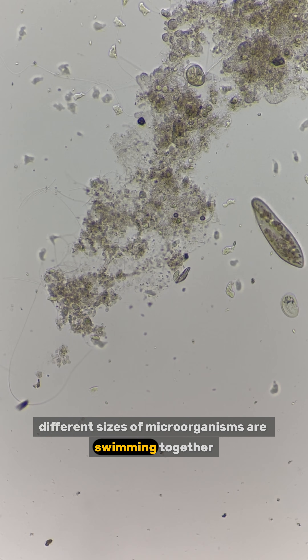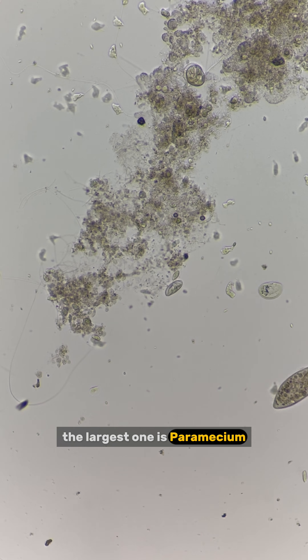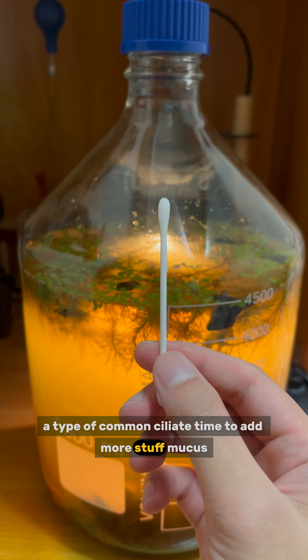Different sizes of microorganisms are swimming together. The largest one is paramecium, a type of common ciliate. Time to add more stuff.